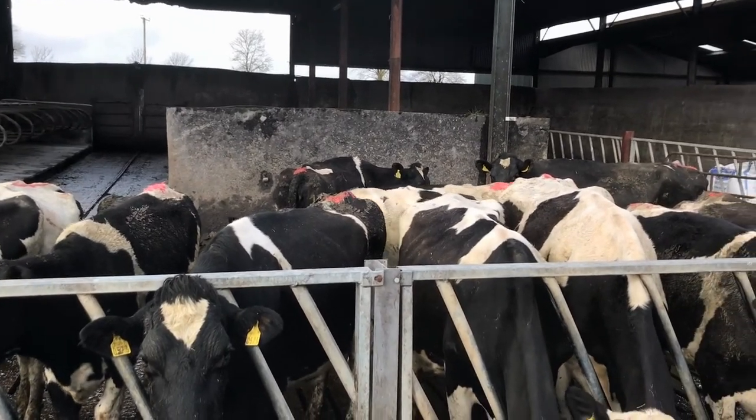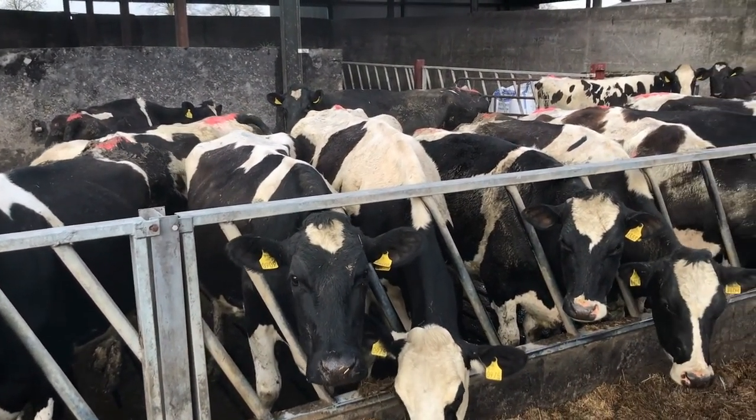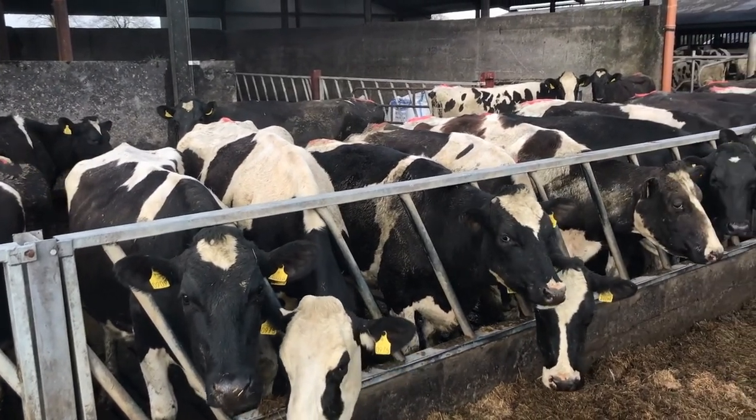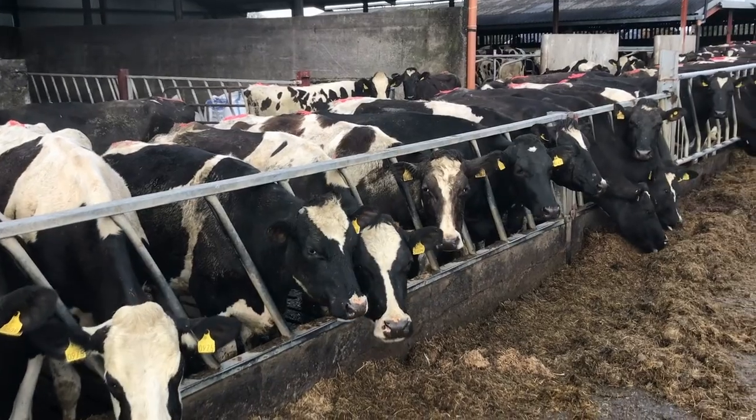I see you have tail painting. We're not going to talk about the breeding today, but you have tail painting — the cows there are red. And you have five cows in once a day. Yeah, five cows and just a couple of heifers, a couple of second calvers there. Just lighter ones.